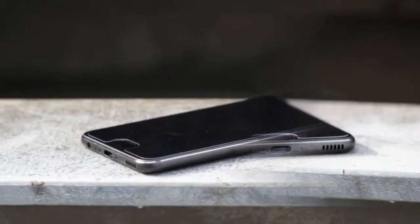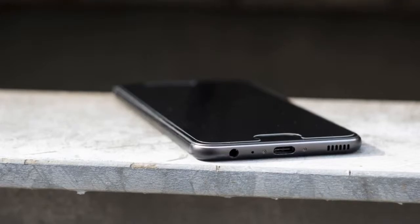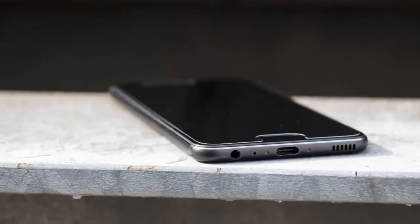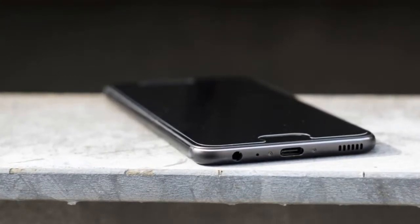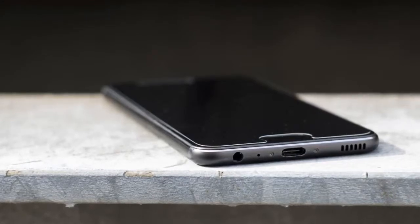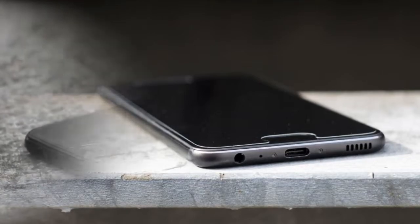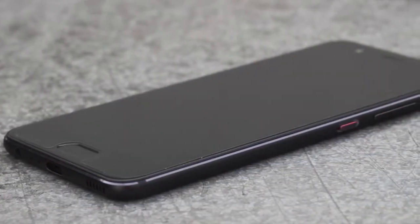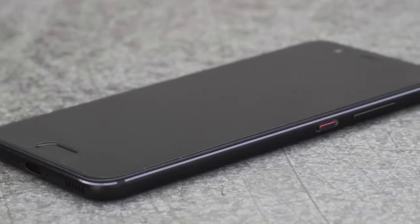Huawei's P9 was a dual camera marvel so good that it took us unawares last year. We were impressed, recommending it over some pricier flagship counterparts for those looking for an outstanding camera smartphone on a budget. This year's P10 improves on its Leica-branded forebear with a flashier design, speedier internals, and Android Nougat — but is it worth the upgrade?